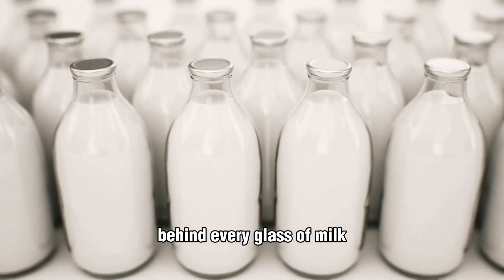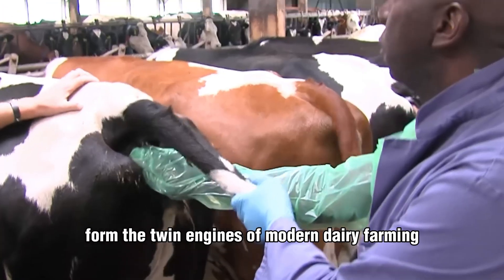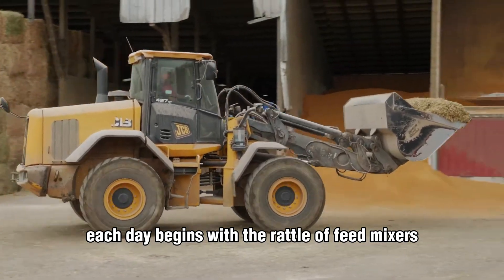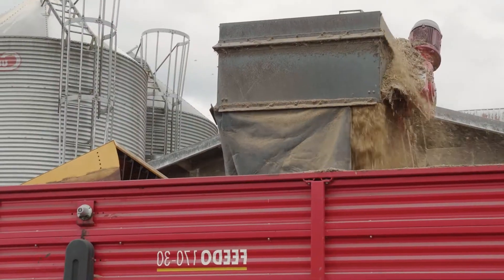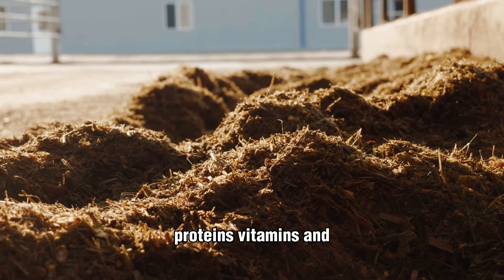Behind every glass of milk is a delicate balance of biology and science, where nutrition and reproduction form the twin engines of modern dairy farming. Each day begins with the rattle of feed mixers blending a total mixed ration — a precise recipe of silage, hay, grains, proteins, vitamins, and minerals.